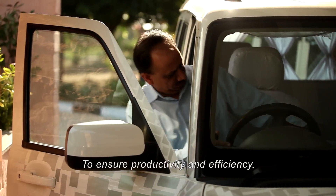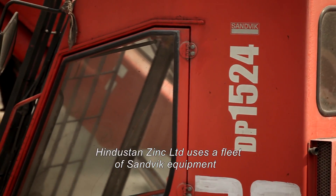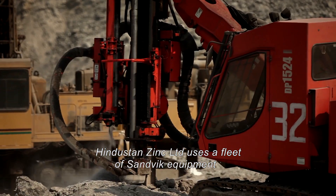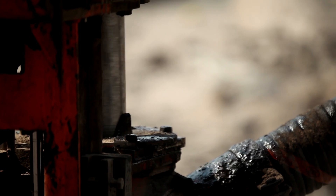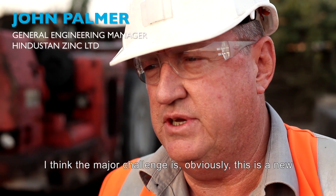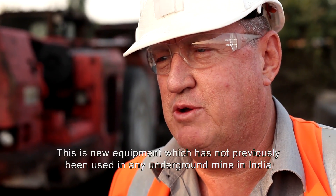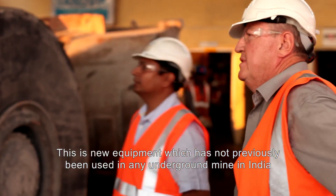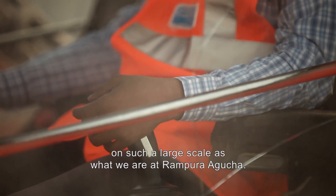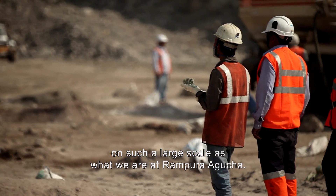To ensure productivity and efficiency, Hindustan Zinc Limited uses a fleet of Sandvik equipment for both underground and surface mining. The major challenge is obviously this is a new introduction of mechanised mining into India — new equipment which has not previously been used in any underground mine in India on such a large scale as what we are at Rampura Agucha.